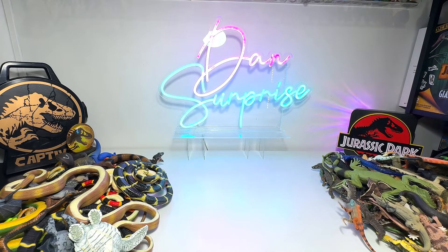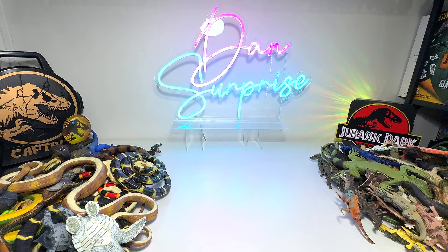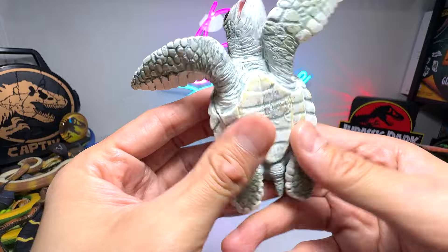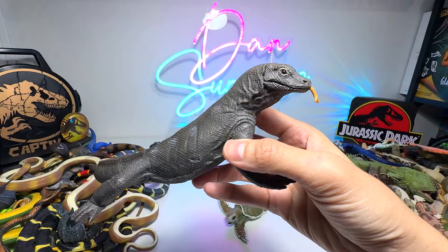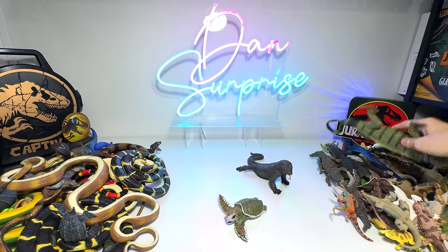Hey guys, I'm Dan. Today we'll be taking a look at our entire reptiles collection. Let's place every single one of them right here on the table. So what do we have right here? A Kemp's Ridley sea turtle baby, and this is a Komodo dragon — this is a beautiful figure, I love it.